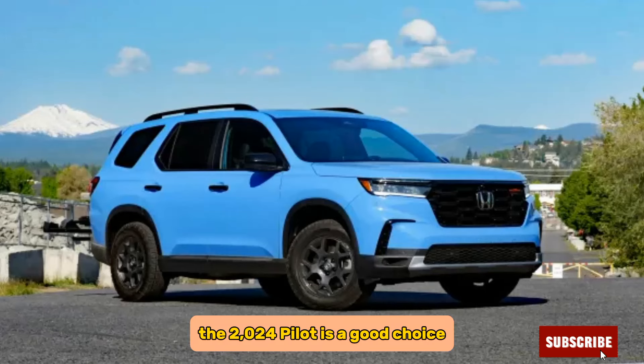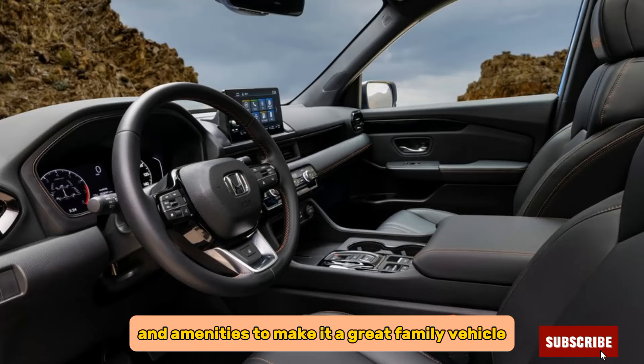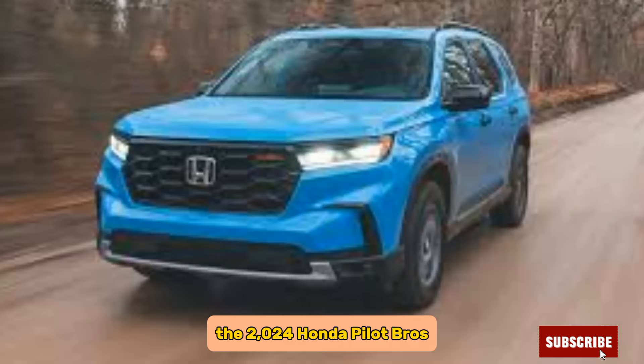The 2024 Pilot is a good choice for families that need a spacious and comfortable SUV. It offers a variety of features and amenities to make it a great family vehicle. Here are some of the pros and cons of the 2024 Honda Pilot.